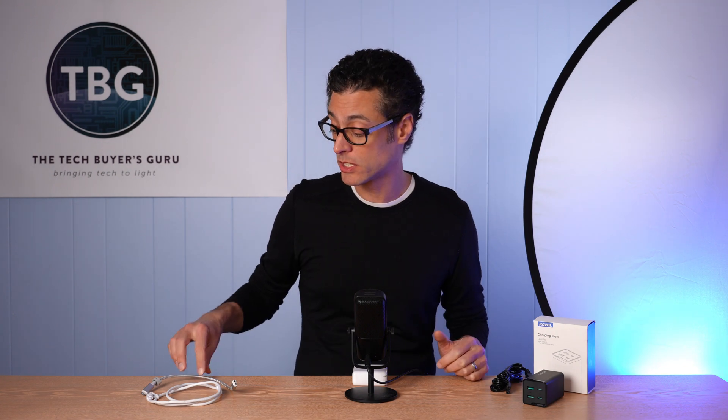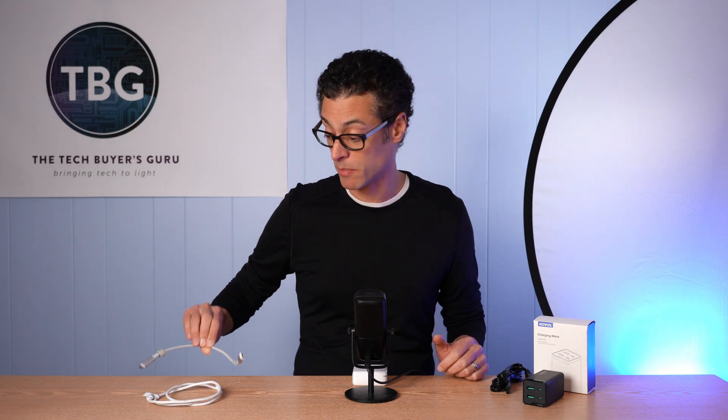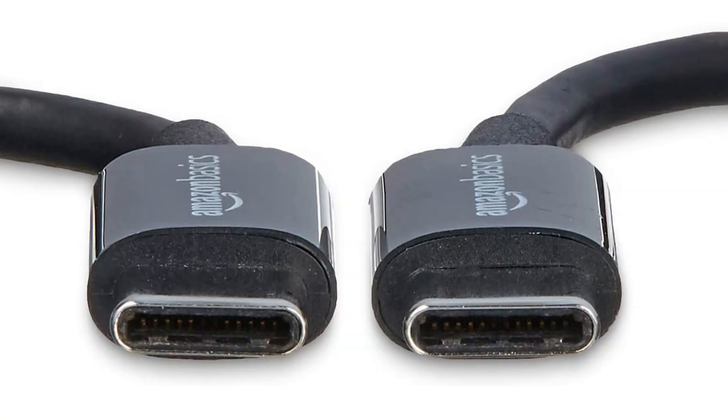I'm also going to be talking about cables, because while we may all be familiar with USB cables from many years of using them, Type-C is a very quickly changing standard.